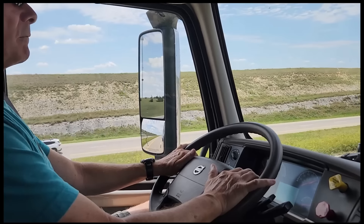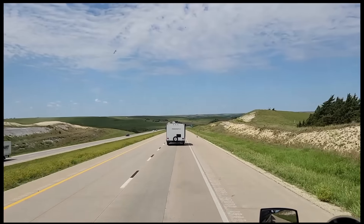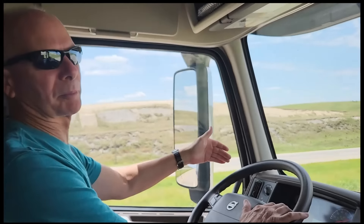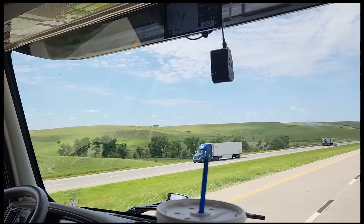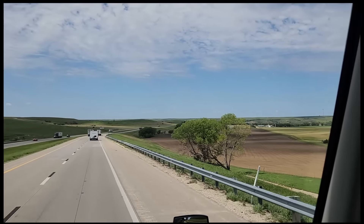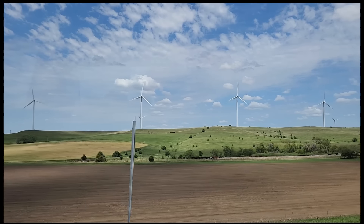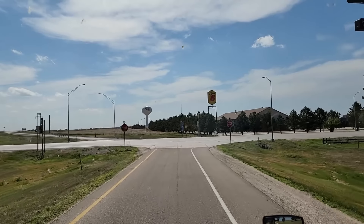Whoa! There's nobody behind him. What was that all about? Now he speeds up. I have no idea, but he started coming over right at my driver's side quarter panel. I was trying to take a picture. Crazy road drivers.